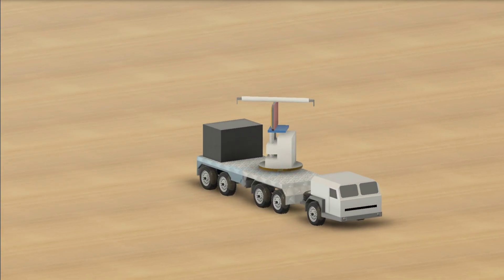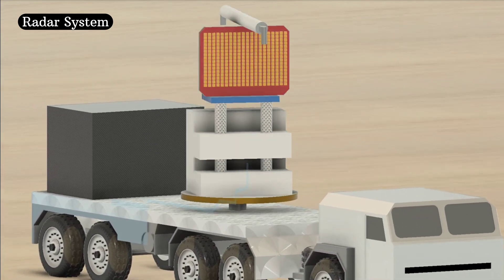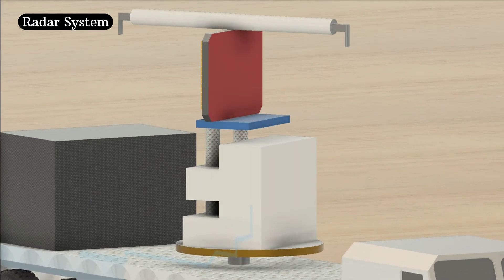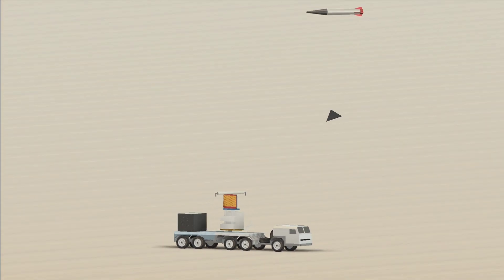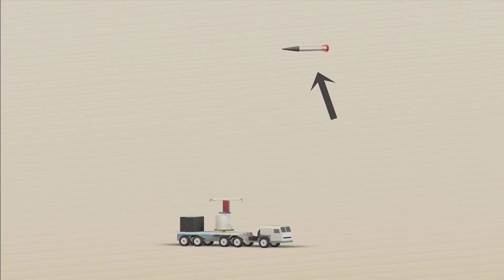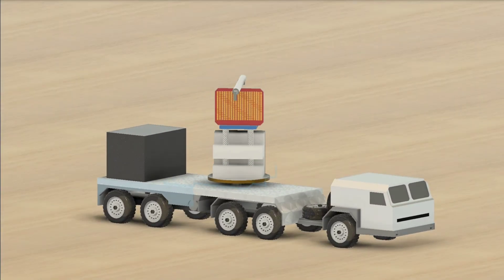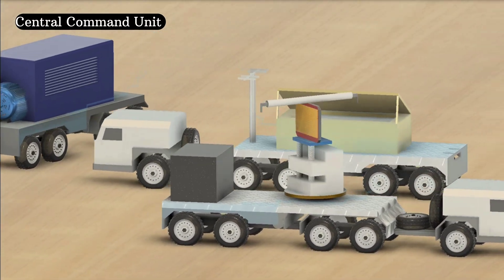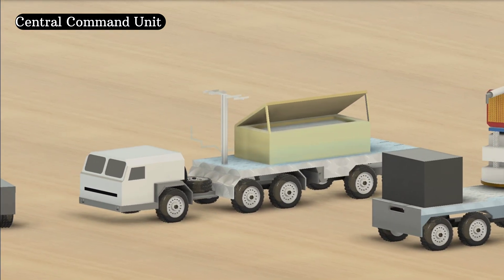Everything begins with detection. A high-powered ground radar continuously scans the sky for incoming threats — aircraft, drones, or missiles. This radar can detect objects from hundreds of kilometers away, even those flying low and fast. Once a target is detected, the radar system sends the data to a central command unit for analysis. The radar doesn't just track one — it can follow hundreds of targets simultaneously.